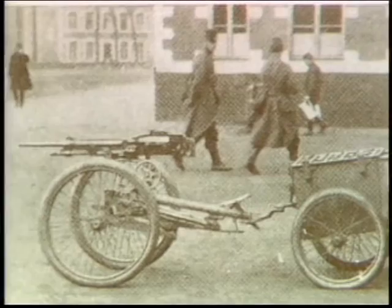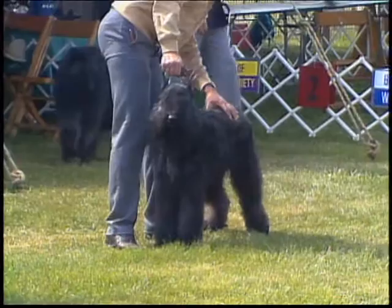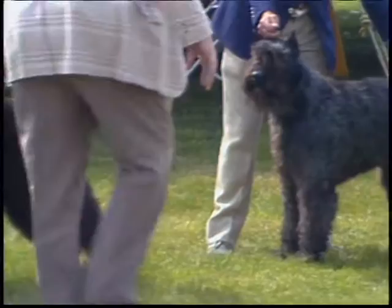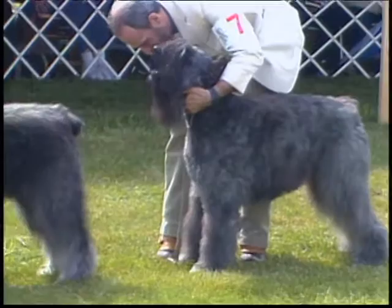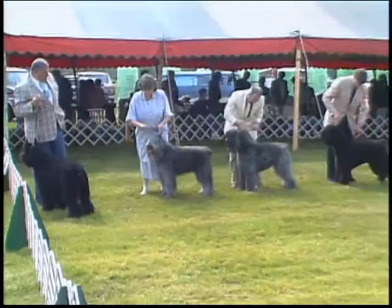Nearly wiped out in the ravages of World War I, the Bouvier survived to gain widespread acceptance in his native land, in Holland, and more recently, the United States. You'll be seeing many Bouviers de Flandre during this presentation. Some are outstanding examples of the breed, others are less so, but all will help your understanding. Remember that while we'll be concentrating on individual aspects of the Bouvier, your role as a judge is to evaluate the total dog — no one feature should take precedence over any other.